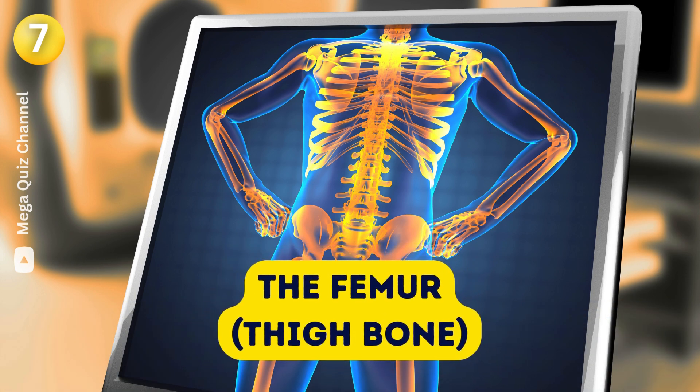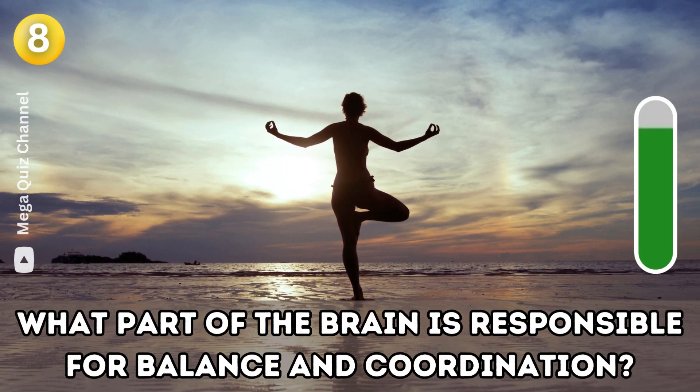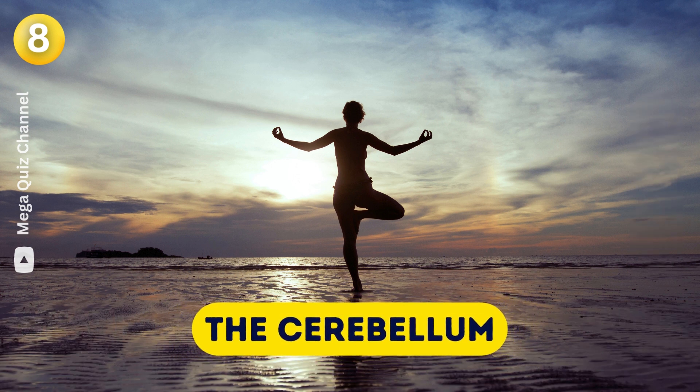Question eight: What part of the brain is responsible for balance and coordination? The cerebellum.